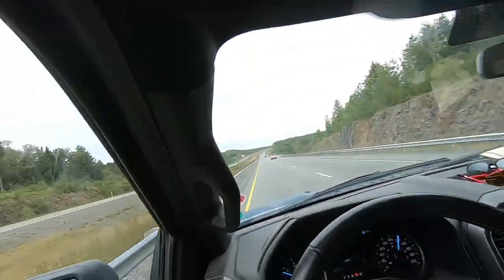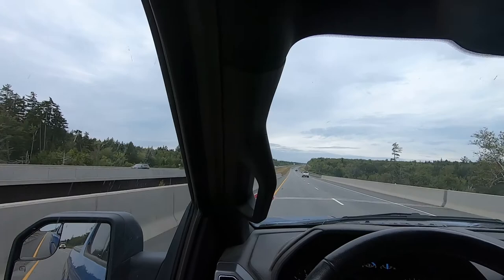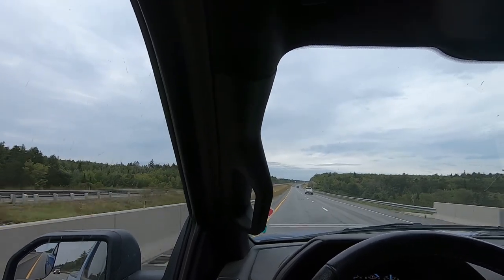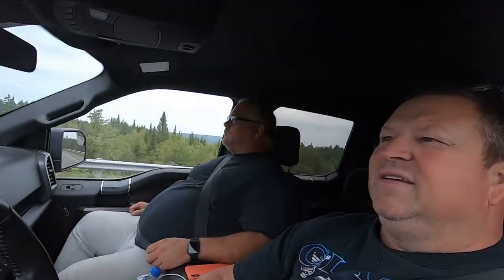So we're on the Trans-Canada Highway heading north towards Quebec. We've got a two-hour drive. We'll probably stop somewhere and have a snack, then take a look at this camper and either bring her home or leave her there. Stay tuned — more adventures on the way.